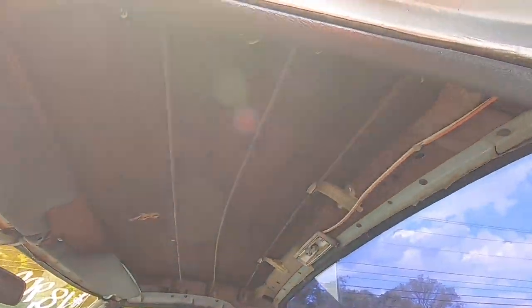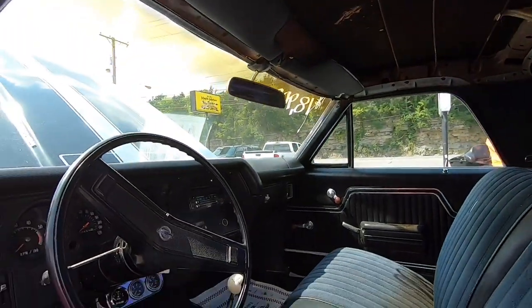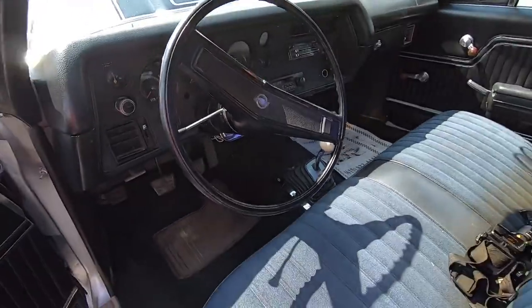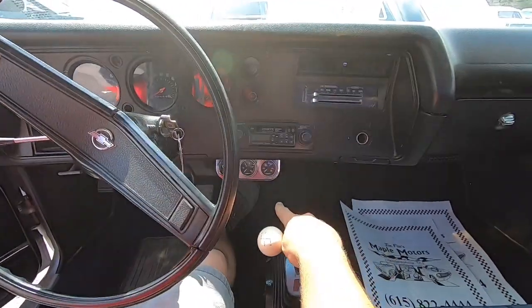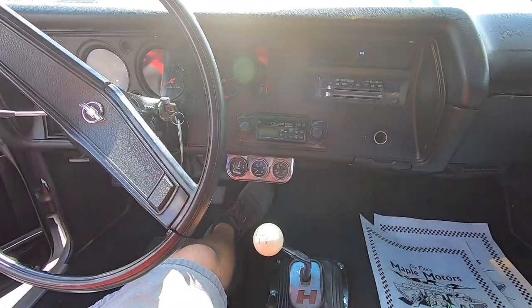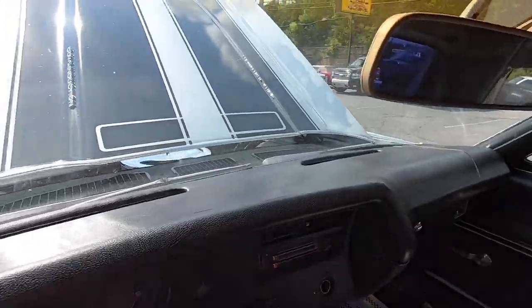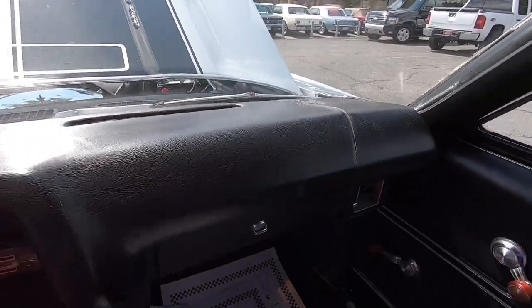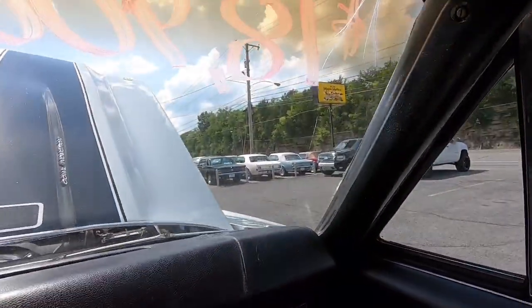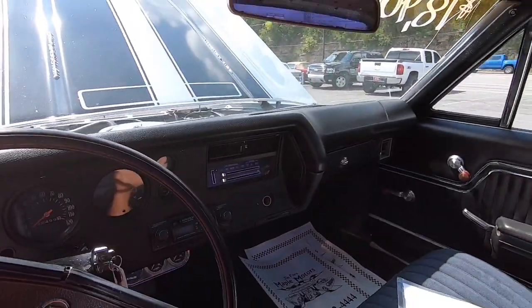Needs a headliner in this car as well. Aftermarket gauges under the dash — looks like a fuel gauge, oil pressure, and a temp gauge. Old school style radio. The dash itself is not too bad, but there's a big crack over here on this side. Also in the windshield I see a crack — you're gonna need a front windshield in this car, it's coming all the way down. That's something you'll definitely need — I can't believe I missed that on the outside.